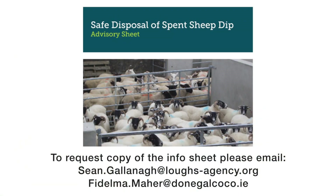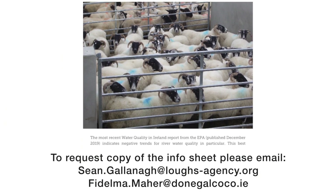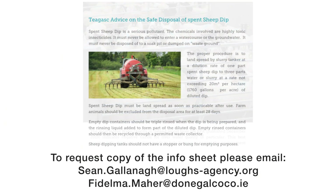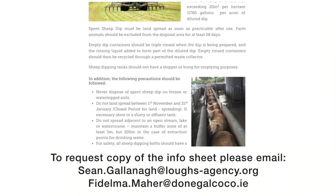Donegal County Council, on behalf of the Catchment Care project, have developed an information sheet on the proper disposal of sheep dipping products. This is available if you visit the Catchment Care website or email Sean Galena or Fidelma Maher of Donegal County Council, who will email you a PDF of it. Officers will also be on the Fin on a regular basis and if you meet them in person and request a sheet, they will send it out to you.